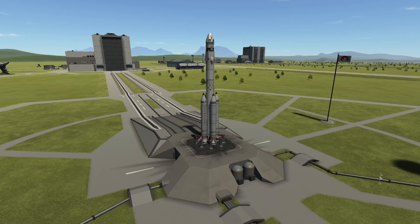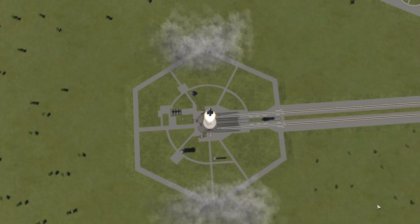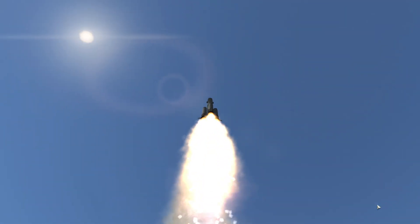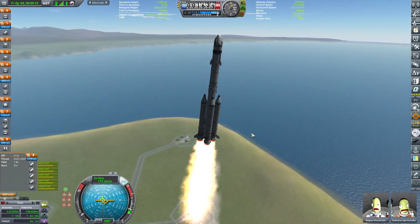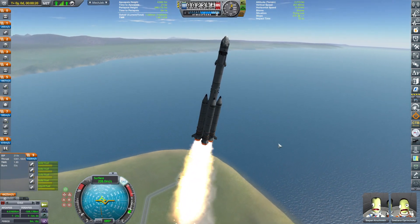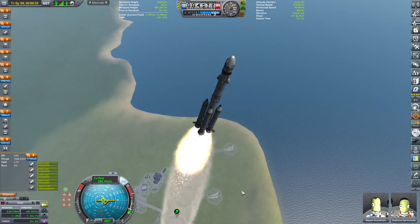Hi everyone and welcome back to our KSP career series. In today's episode we are launching the Moon Lander, which is packed with a lot of interesting goodies. We have Stepan Kručitkin, who is the pilot, and Svetlana Opricunka, who is the scientist.